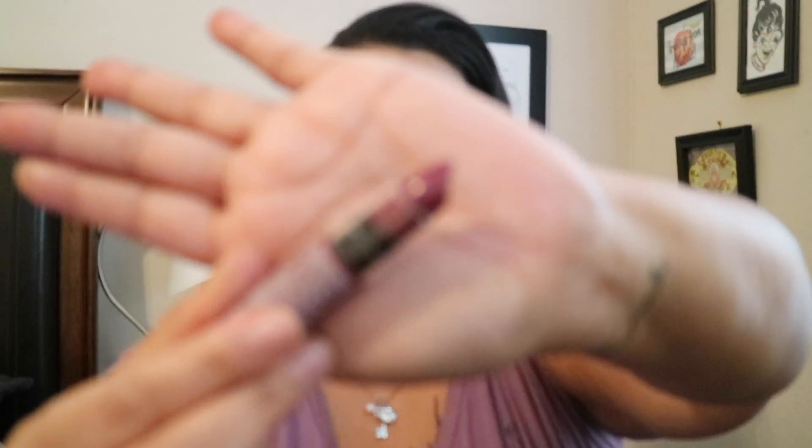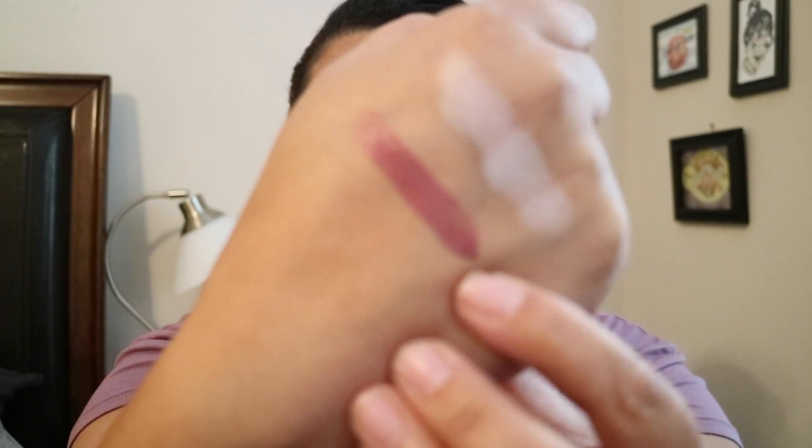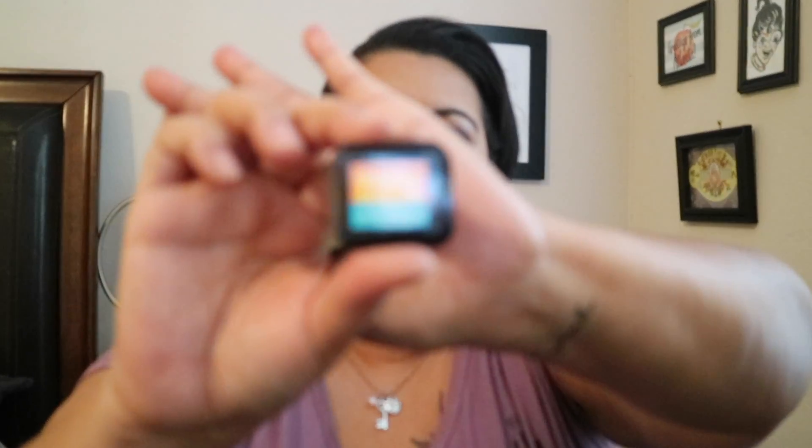Next up is a NYX Butter Lipstick in the shade Ripe Berry. It is definitely a dark color — not a shade I normally go for, but I feel like I could rock it. It's not actually as dark as I thought and it's a little sheer, so this might be a fun color.